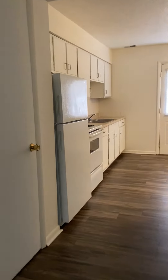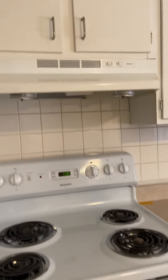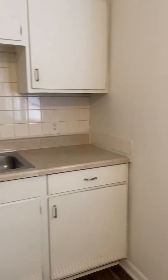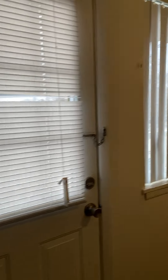To the right here is going to be the kitchen — that's just the utility closet. You have your fridge, electric stove, plenty of cabinet space, and a double-sided sink with the disposal. There's a back door that leads out into the back balcony. This is your dining area, and this space is actually great for some storage.